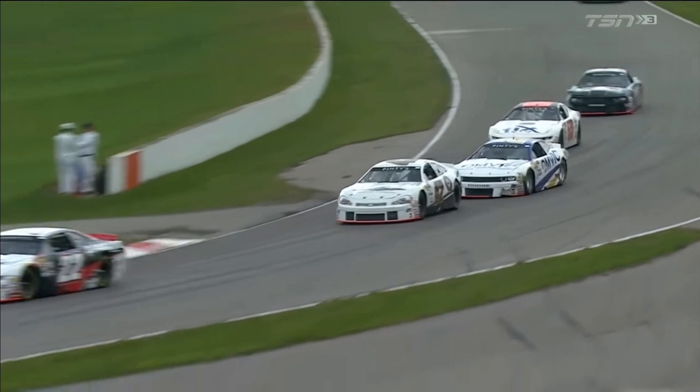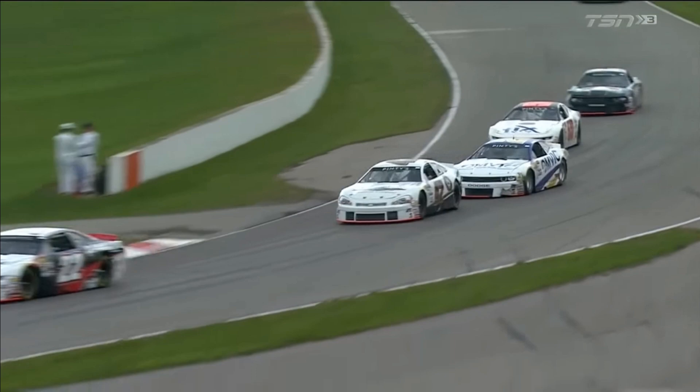We'll have another look. It didn't look like Buck made contact with him — it was over the crest of the hill. He was definitely off the back bumper of the 42 car by the time they got into the turn. Crew goes to work trying to piece together the back bumper cover.